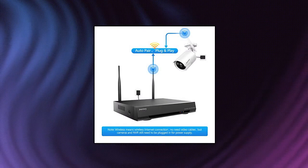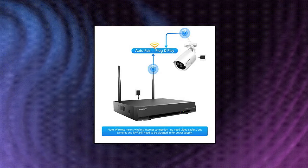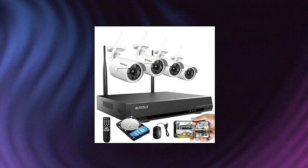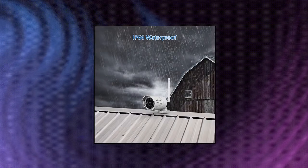Maseley 8CH 1080p surveillance NVR kit for home security — wireless, with 4 pieces 2.0MP cameras, outdoor and indoor, with 65-foot night vision, 1TB HDD, audio and video, plug and play.